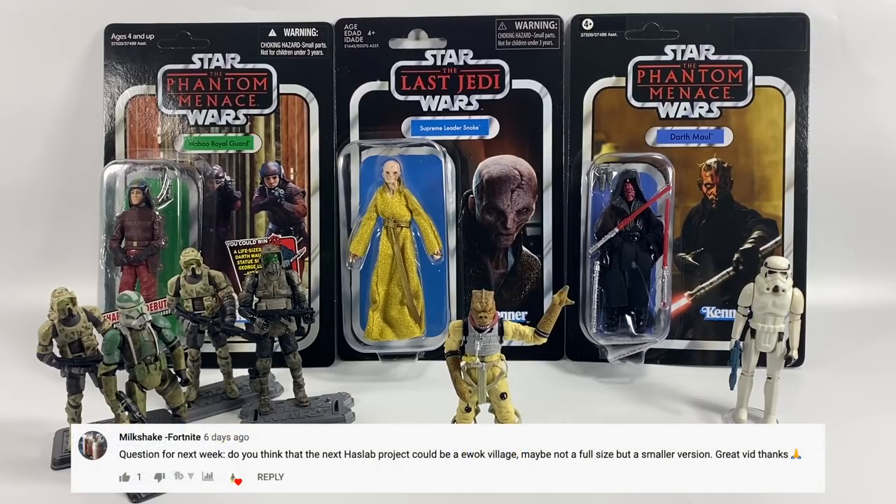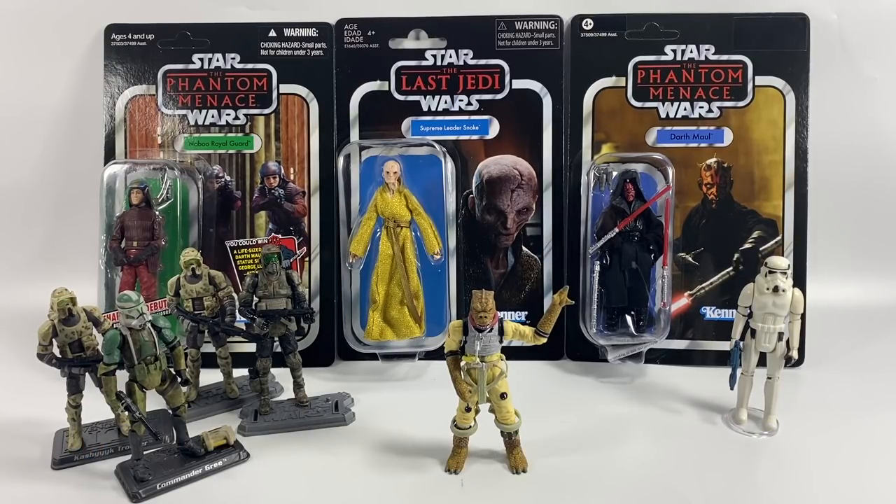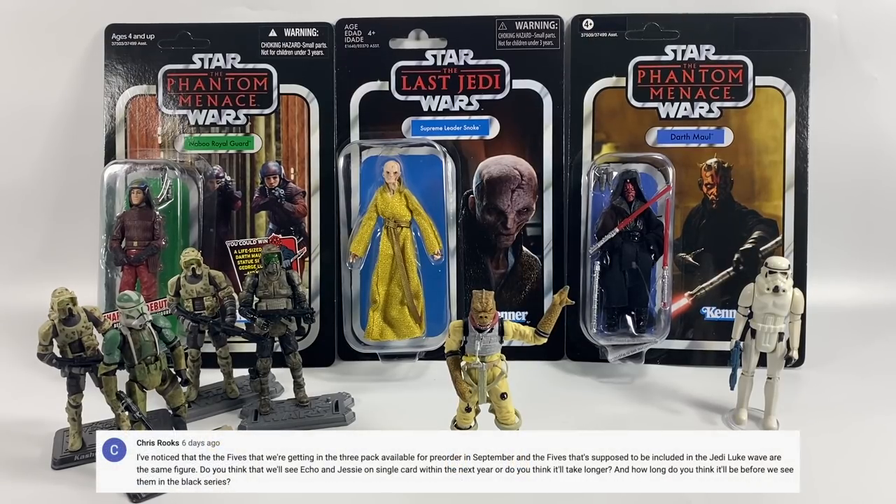Milkshake Fortnight asks: do you think the next HasLab project could be an Ewok Village — maybe not full size but a smaller version? I don't think it will be, but would I like a new modern Ewok Village in the vintage collection? Absolutely — there are plenty of Ewoks to populate it in the modern line, so why not.